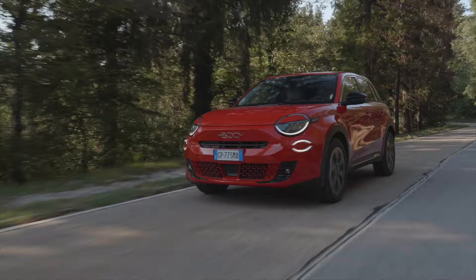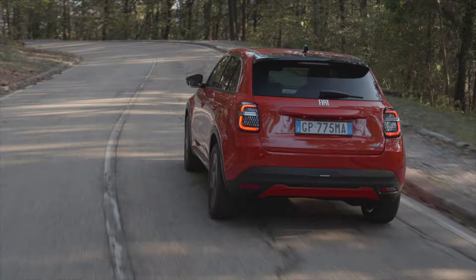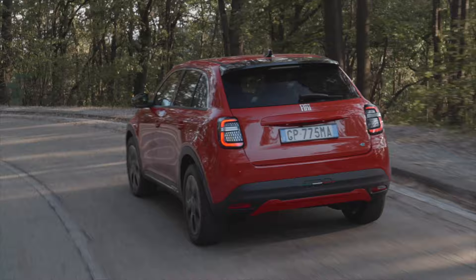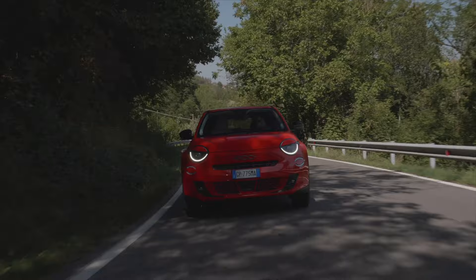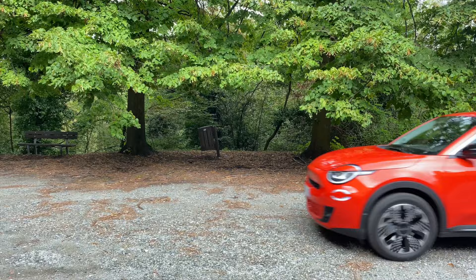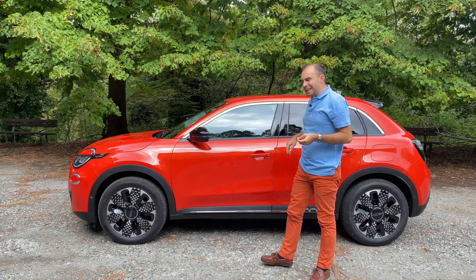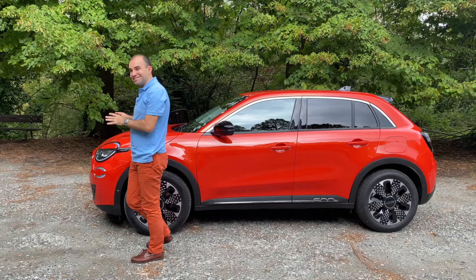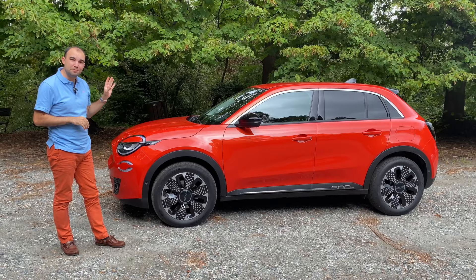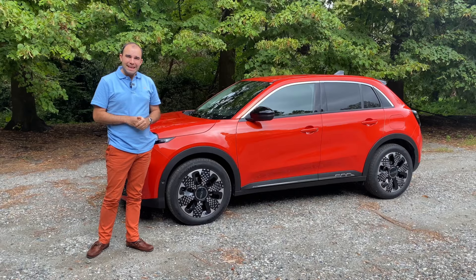This is a very likeable car and one that I think would be very easy to live with. I also think it'll be a strong seller in Britain, because we love Italian chic. The 600e is the best example of a larger Fiat 500 I've seen, but there's still the feeling that its character is just a little skin deep — the 500e is the real deal. The 600e doesn't woo you like the 500e does, but what it lacks in charisma it makes up in usability. This is a well-priced, spacious family SUV crossover EV hatchback — call it what you will — and a great all-rounder. It just doesn't make you want to own it unconditionally.